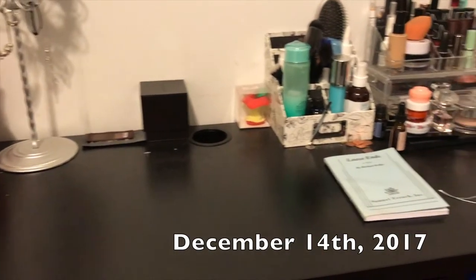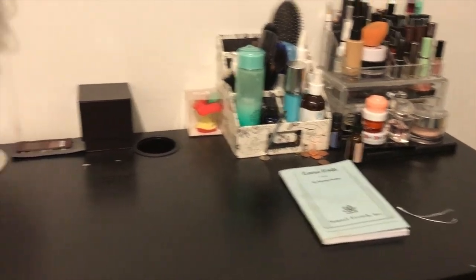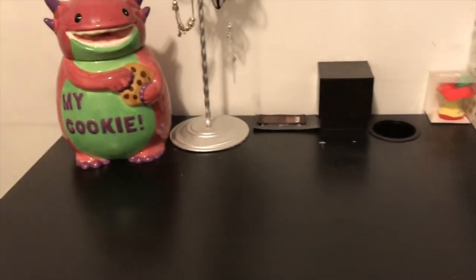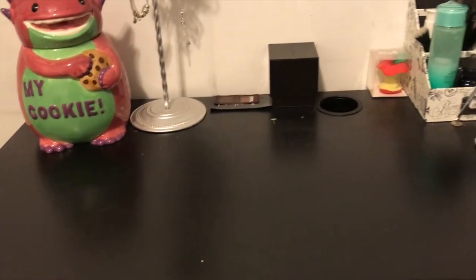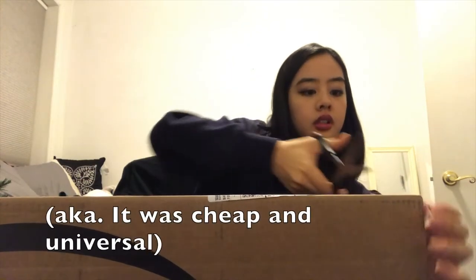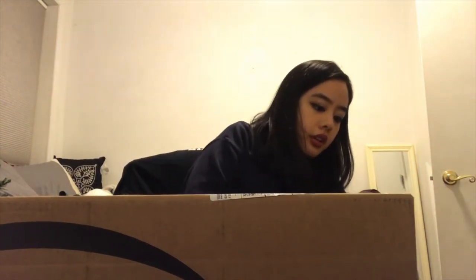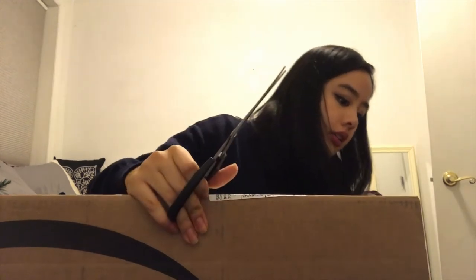Alright, I pretty much have my table clear. This is my cookie jar Alfred, isn't he cute? And now I'm ready to wrap some gifts. There's a lot of wrapping paper in this box — I think it's just brown paper, so I wanted to keep things simple. It's like 3 feet by 150 feet of just brown paper. So here it goes.